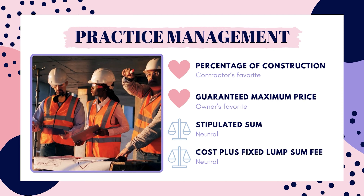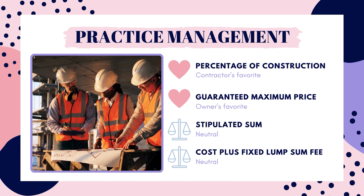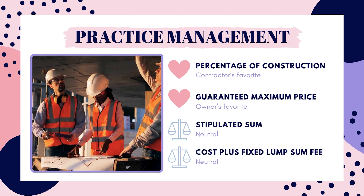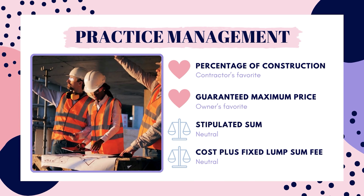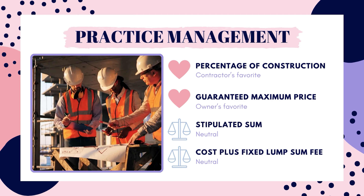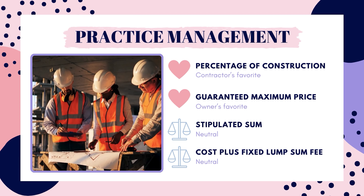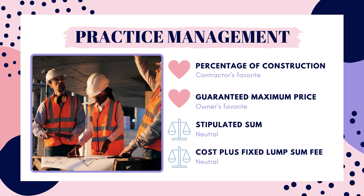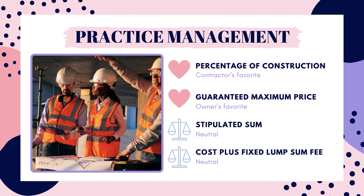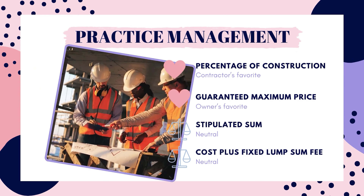That sounds like it would be our answer, but there is an even better option: cost plus a fixed lump sum fee. This method encourages the contractor to be more efficient, because if the contractor can reduce costs to the owner and finish the project quickly, the contractor still gets that fixed lump sum fee. This option incentivizes the contractor to finish as quickly and efficiently as possible, because if they spent less time on the project, that means they spent less money, making their lump sum fee a bigger profit.